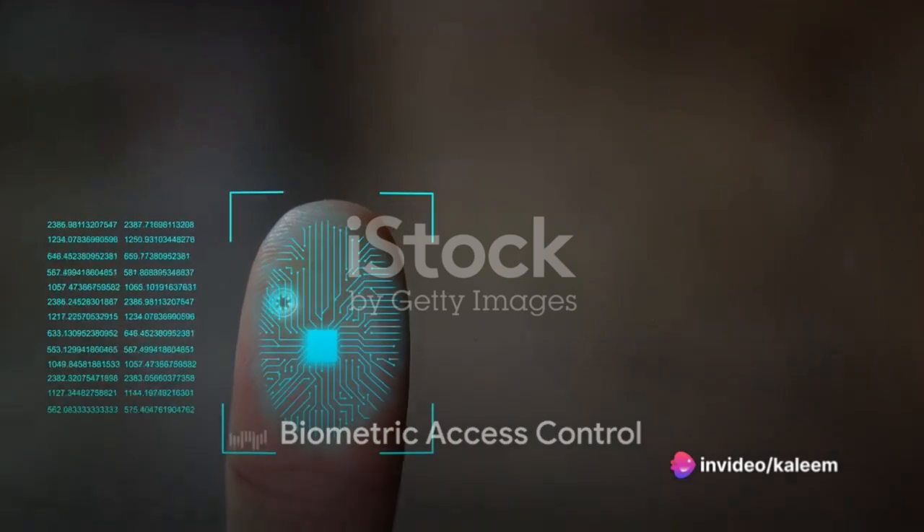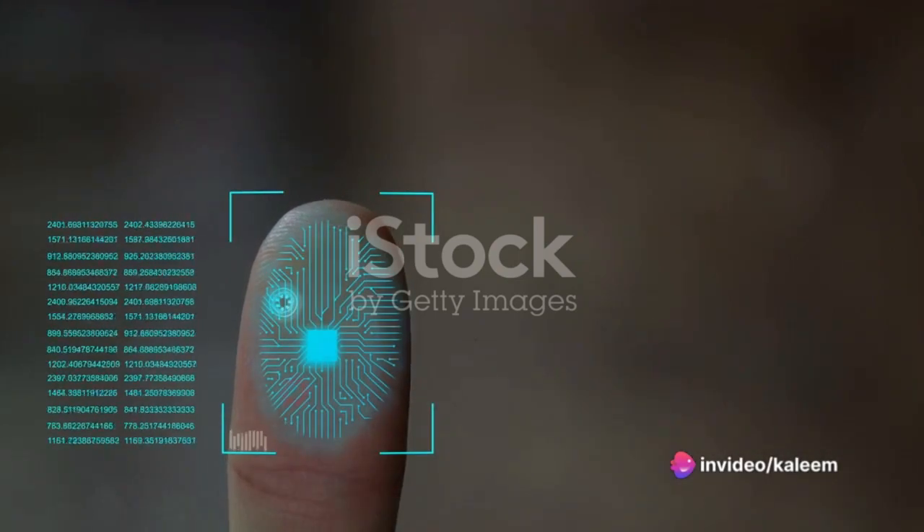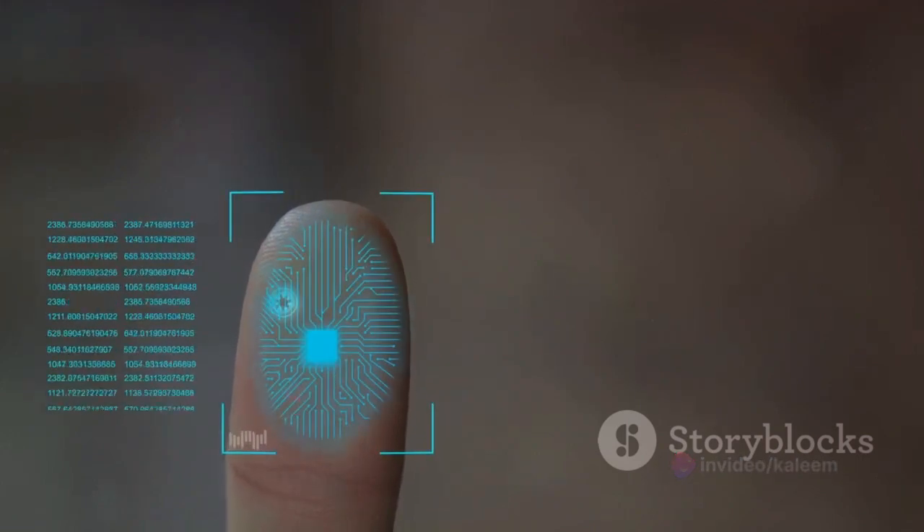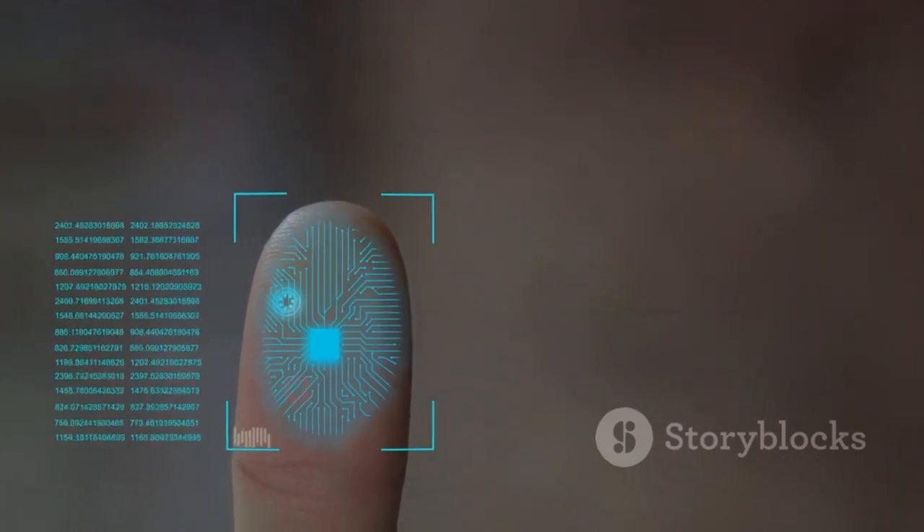Inside the White House, biometric access control systems offer an extra layer of security. Technologies such as fingerprint and retina scans ensure that only authorized individuals can access secured areas.